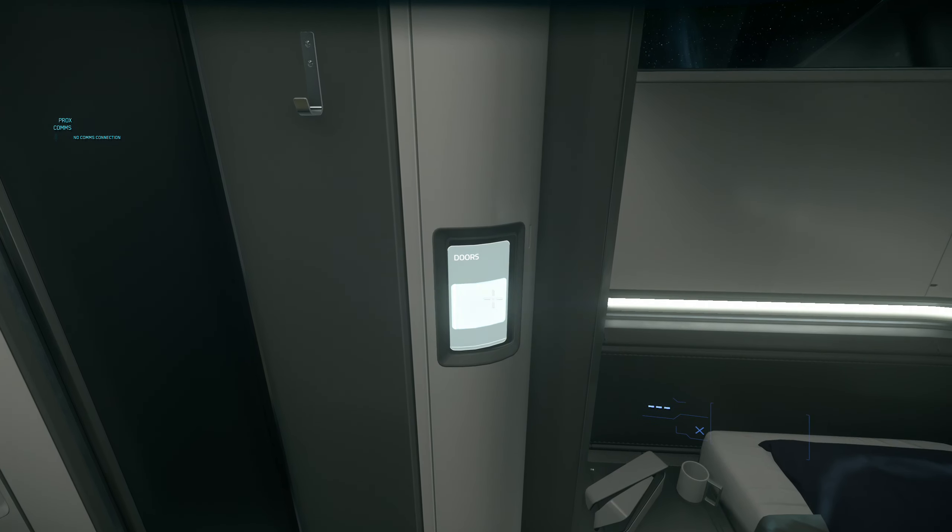Burada SK pods da var, dört tane hem de. Bu geminin max crew'su 3 bu arada — ama bir kişi de bu gemiyi uçurabilir ileride rahatça, büyük bir ekibe gerek almıyor. Üç tane olmasına rağmen max crew, dört tane SK pod var yani bir tane fazla. Başka bir kişi daha yanınızda olursa o da kaçabilir tabii ki. İleride bu ölme olayı da daha çok önem kazanacak — paranızı, itemlarınızı, geminizi kaybetmek istemeyeceksiniz. Son çare kaçmak olacak herhalde. Bu da her gemide yok — mesela Drake gemilerde SK pod falan yok.